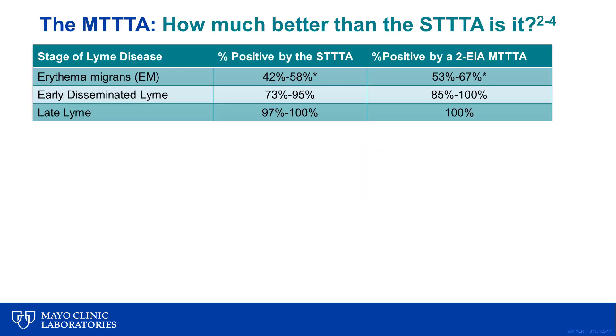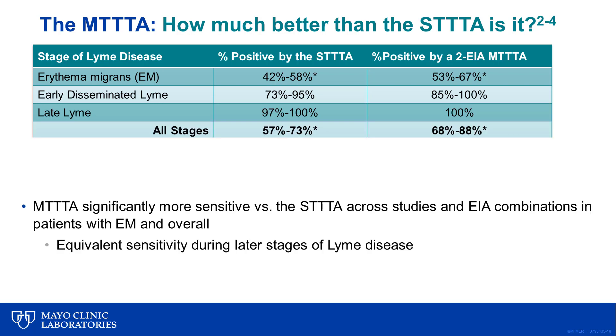With respect to performance characteristics compared to the standard algorithm, modified algorithms provide higher sensitivity for detection of anti-Borrelia antibodies, particularly during early infection. In patients with erythema migrans, multiple studies have shown that across different modified algorithms, they are significantly more sensitive by about 10 to 20 percent compared to the standard algorithm in acutely infected patients. This means we can detect positive results sooner using the modified algorithm. Sensitivity at later stages of disease is about equivalent between both algorithms, but the overall sensitivity is ultimately higher for the modified algorithm.